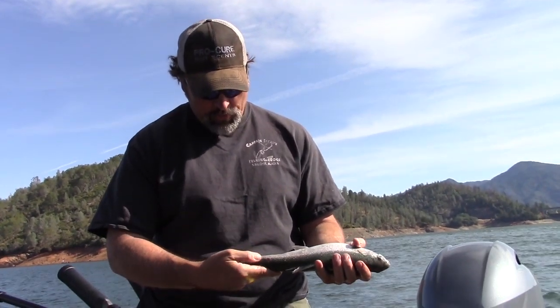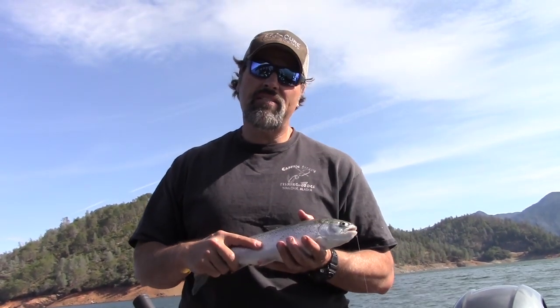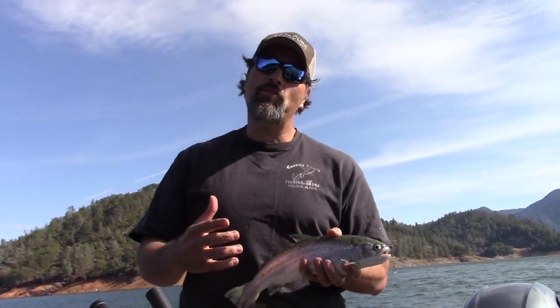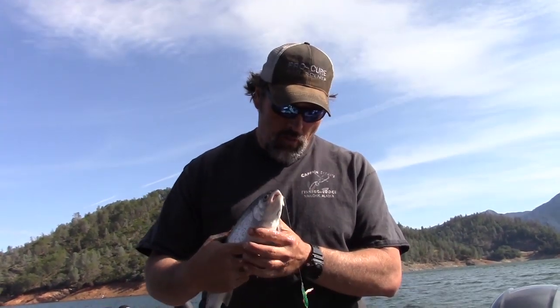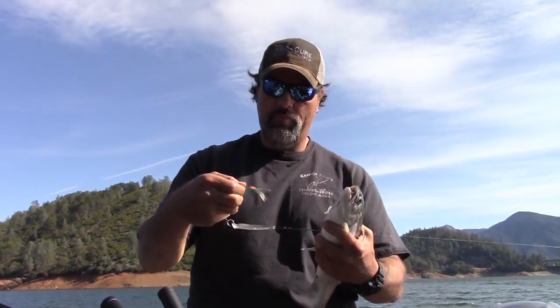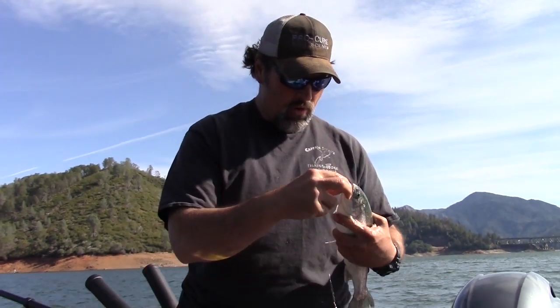We've had some problems with copepods — this one has a little mark there, but it hasn't been easy this morning. We've been marking a ton of fish; we've got a couple bass, a couple trout, and one trout with copepods that I didn't want to film. We got this beauty here, but we've been working the marks. Let me pop him off the hook — he really wanted that shad tube.